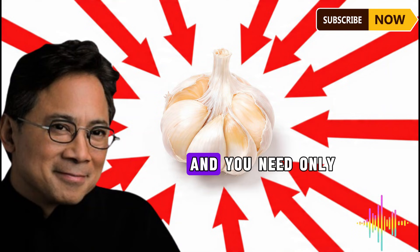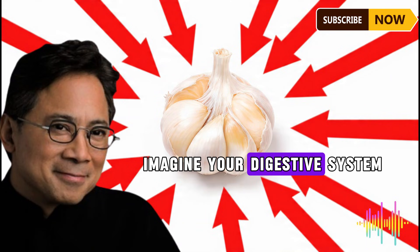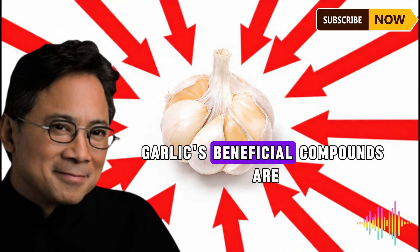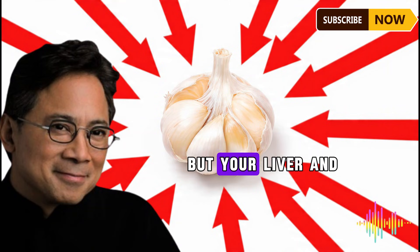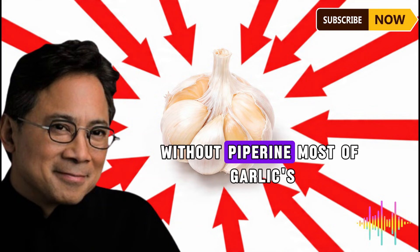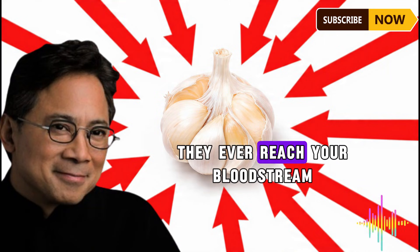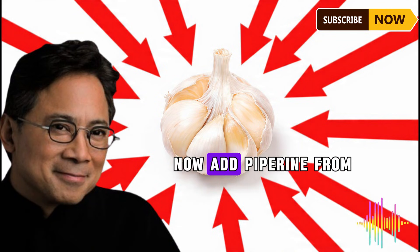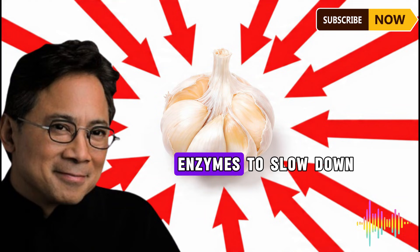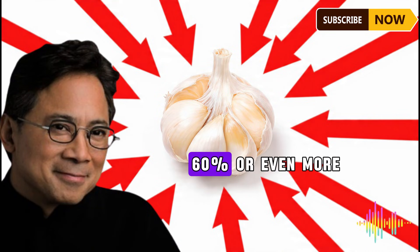Most research on piperine and bioavailability has focused on curcumin from turmeric, not garlic specifically. However, the mechanism by which piperine works — inhibiting metabolic enzymes and enhancing intestinal absorption — applies broadly to many beneficial plant compounds, including organo-sulfur compounds from garlic. Piperine doesn't just add a little extra benefit; it fundamentally changes how your body processes these compounds. Think of it like a VIP pass at a security checkpoint: without piperine, maybe 10–15% of garlic's compounds get through; with piperine, you might get 40–60% or more.